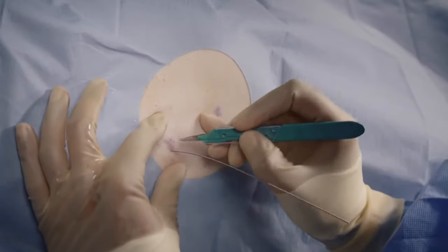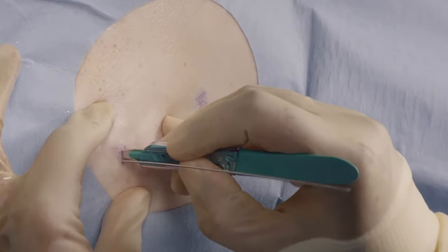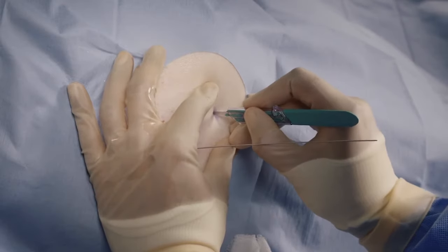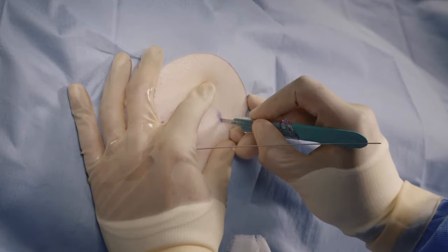Make a 1 cm incision at the guidewire insertion site. Make a second 1 to 2 cm incision at the catheter exit site. A smaller incision may provide better security for the catheter.